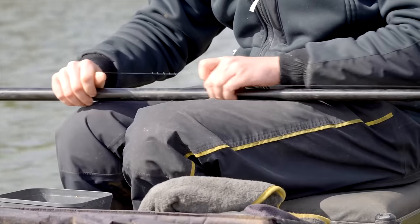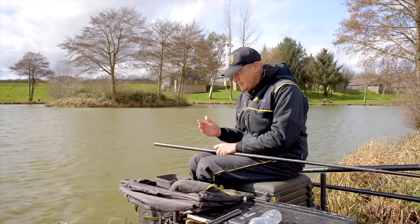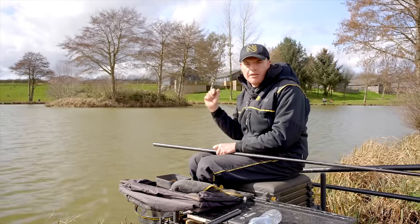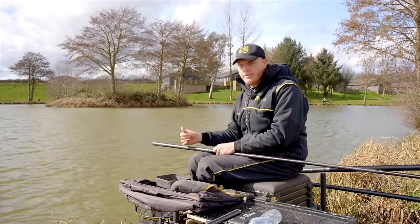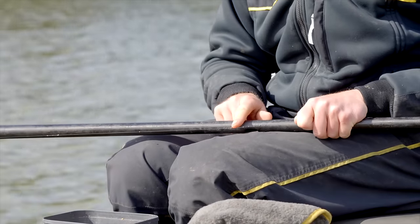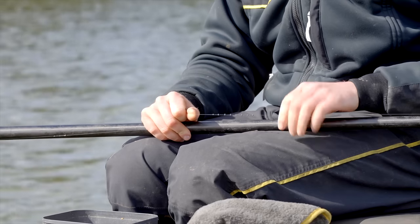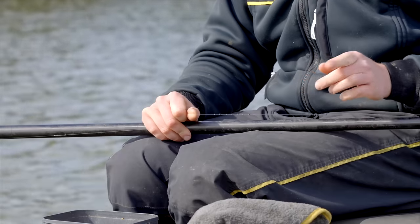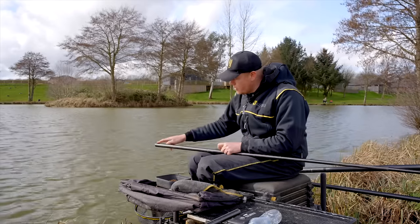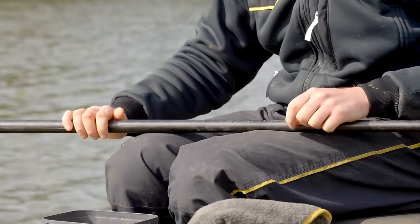Moving on to the shotting pattern — this is really important. You can use strung out rigs but they don't offer enough stability, and in windy conditions it's going to take forever to get your bait over your pile of feed. So I've gone with a nice bulk and two droppers. I've got a bulk of number eights 18 inches away from the hook, put in at one centimetre intervals in the bulk. I think it just curves a bit nicer because there are little gaps — when your bait's tied to the hook bait it just curves nicely. That's something I've been doing and it's working well.